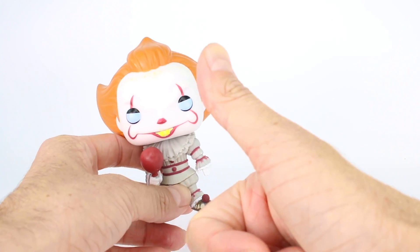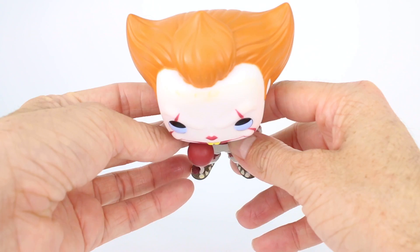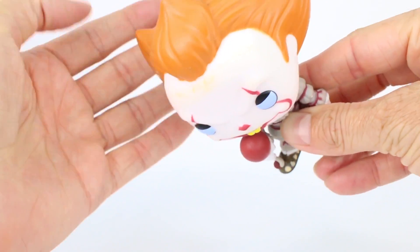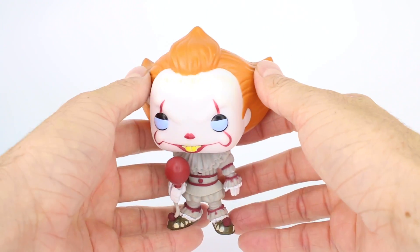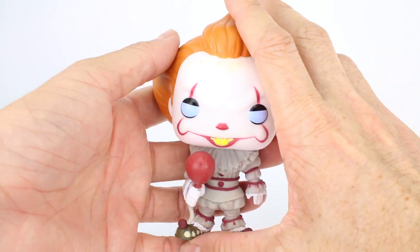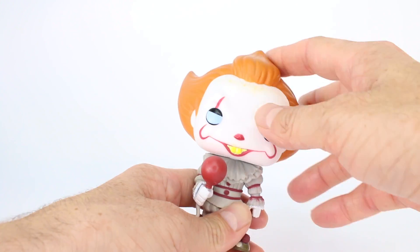Alright everyone, give this video a big thumbs up if you enjoyed it. Also, let me know in the comments if you were able to get this Hot Topic Funko Pennywise exclusive. I'm also noticing some paintwork on the top of his cracks — that's pretty cool. I'll definitely see you all in my next Funko Pop review. Don't forget to subscribe if you liked this video. Peace and love from me here in Los Angeles, California. Y'all float too. Y'all have a great day. Bye-bye.